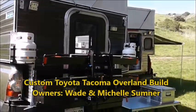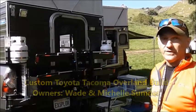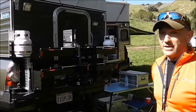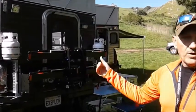I'm Wayne Sumner. This is our 2012 Toyota Tacoma four-wheel drive access cab with a 2015 Four Wheel Camper. It's the Eagle model — the last year they made the Eagle, which is 69 inches wide and designed for the longer bed Tacomas.